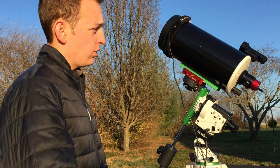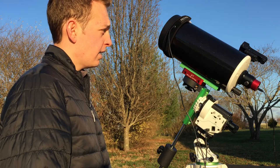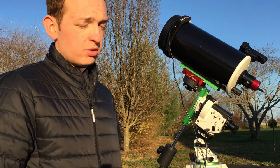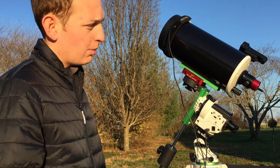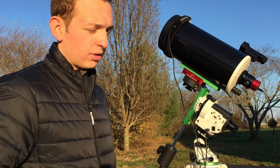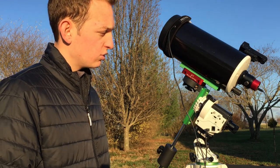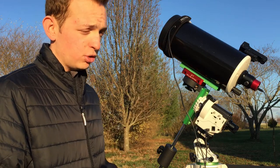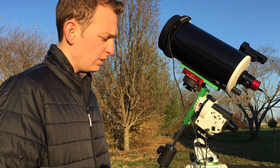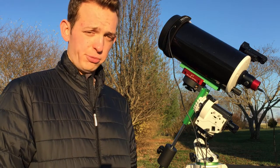I'm running the big rig here with the Skywatcher 127 Maksutov and the Skywatcher Star Adventure. I am using the monochrome ZWO 120mm mini. It's going to be a black and white picture, but I'm going to get a color camera soon. According to Stellarium, that camera sensor with no Barlow will fit both planets in one field of view.